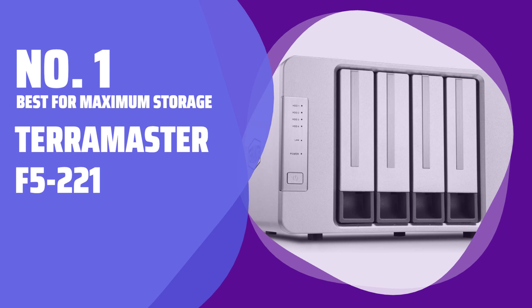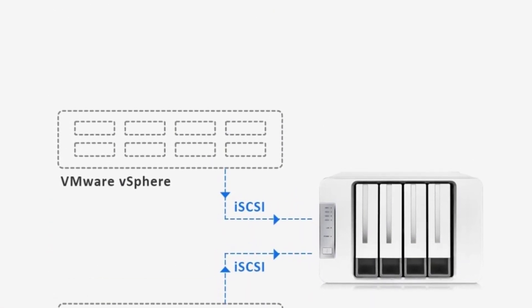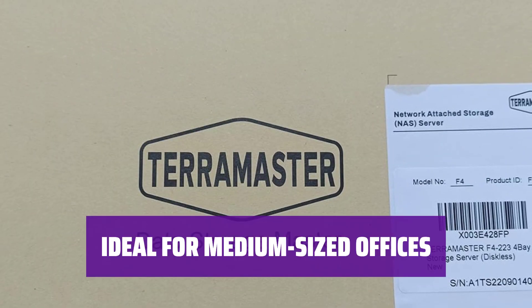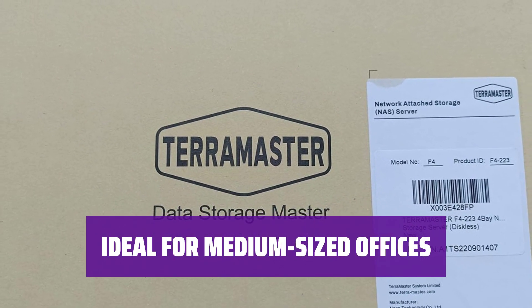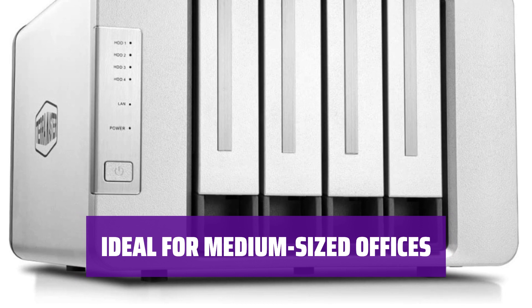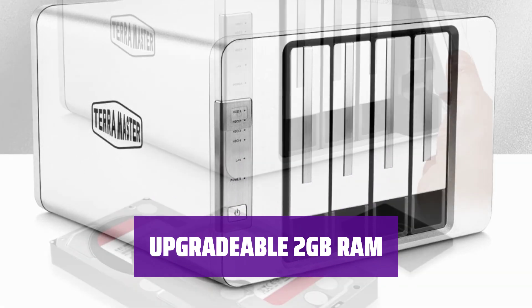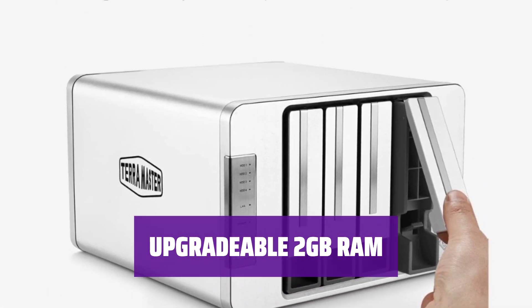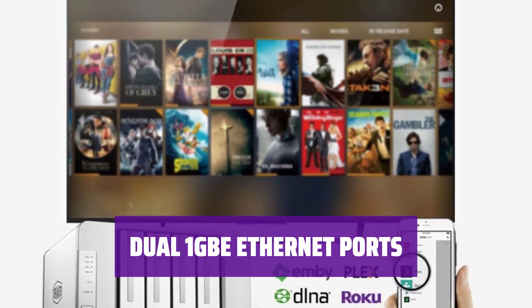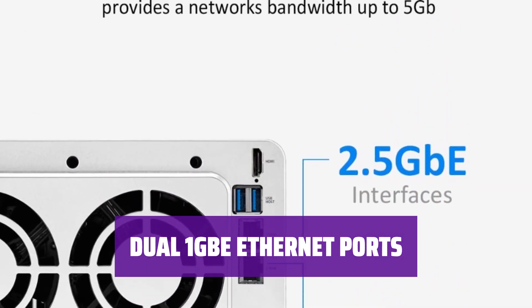Number 1: Best for Maximum Storage — Teramaster F5-221. With 5 drive bays, you can store up to 90TB of files, videos, photos, and more — perfect for those who need ample storage space. Need a personal cloud storage solution for your office? The Teramaster F5-221 is a great fit. Easy remote access and file permissions make collaboration a breeze. The 2GB RAM is upgradable, ensuring smooth performance as your storage needs grow. Featuring two 1GB Ethernet ports, connecting to your network is fast and reliable.